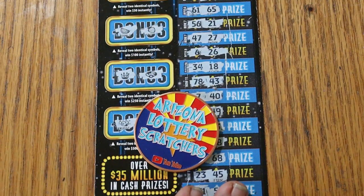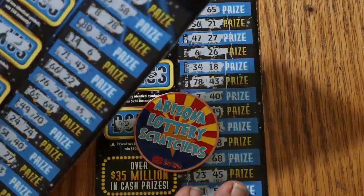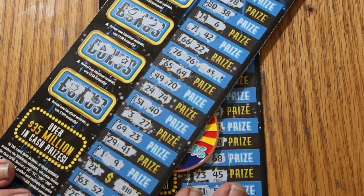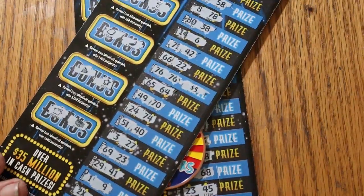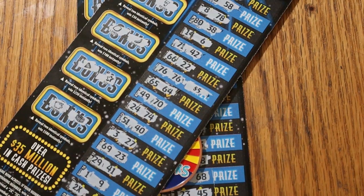One out of the three tickets hit — not quite half back with a $25 hit, but pretty close. Anyway, hope you did enjoy this. If you did, hit the like button, comment, subscribe, notification bell, and we'll be back again soon with another session. AZ Scratchers signing off for now. We'll see you later. Bye.